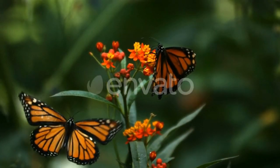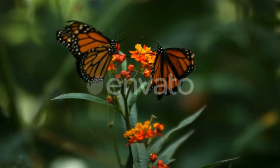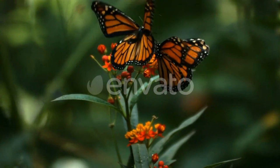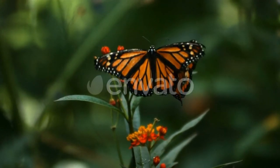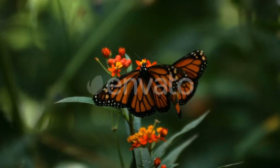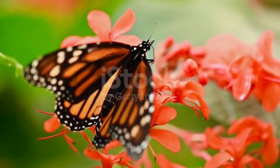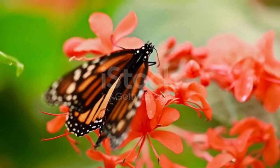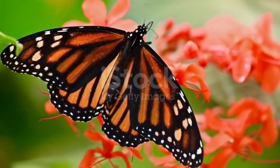Monarch caterpillars feed exclusively on the leaves of milkweed plants, which is vital for their survival. The milkweed toxins they consume as larvae provide monarchs with a bitter taste that deters predators. Monarch butterflies go through four stages during one life cycle, and through four generations in one year, an example of a phenomenon known as the four-generation year.